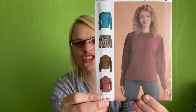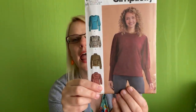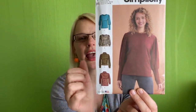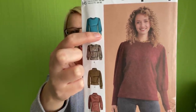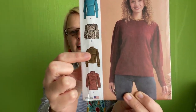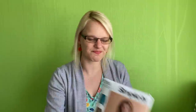The next one is S9385, a jumper pattern. I've been into puffy sleeves recently and the options here are just lovely. You can get a normal crew neck, a fitted cuff with a puff sleeve higher up, a lower cuff with a little puff sleeve, or more straight sleeves. I thought that was really really nice.